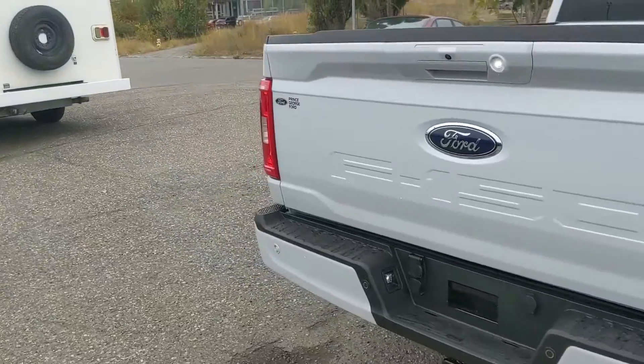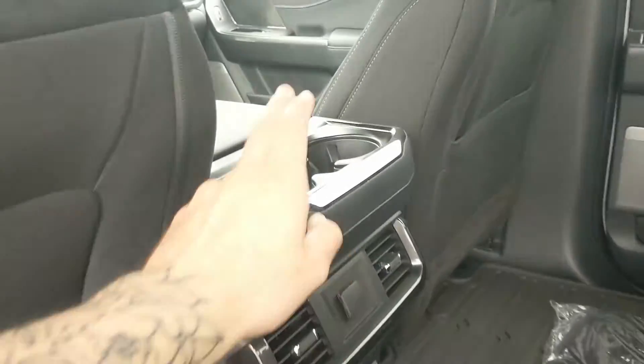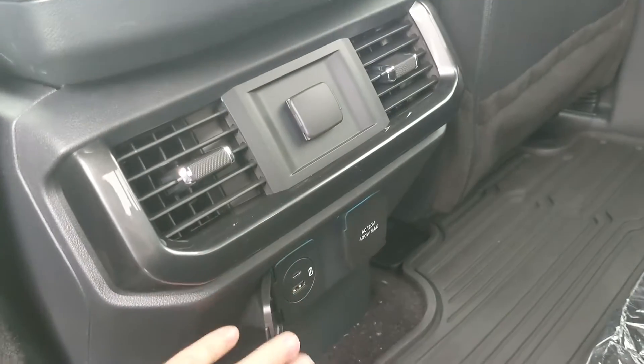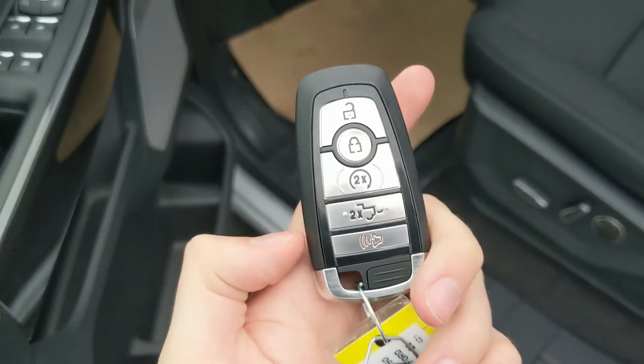Let's take a look inside. In the back we have spacious seating for three that can be lifted up and out of the way to accommodate any cargo you might want to put back here. In the middle you have two cup holders, a 12 volt power outlet, a USB and USB-C port, and a 120 volt power outlet.